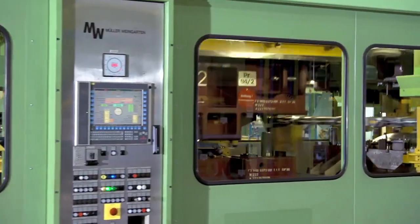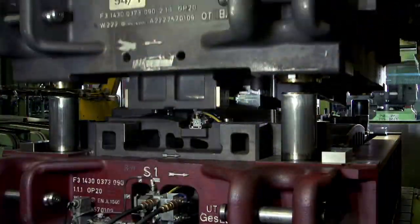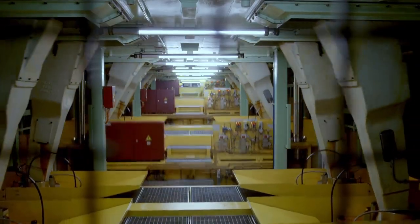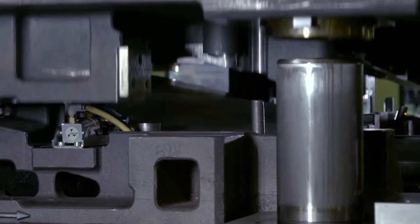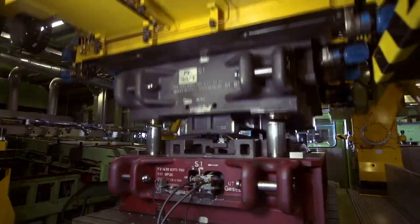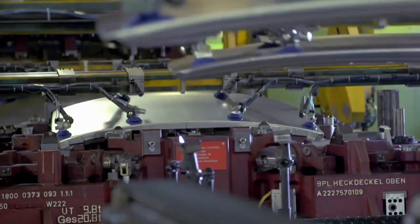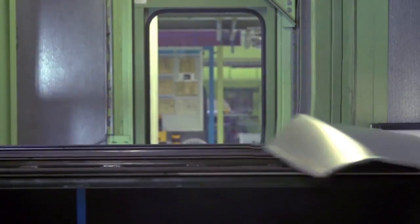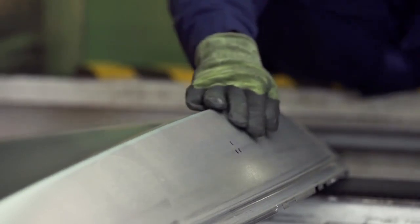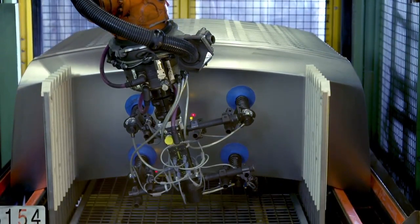The press shop. The initial parts trigger a manufacturing process that will conclude with a vehicle fit to bear the star. Our highly complex systems process various steel and aluminum sheets at great speed and with up to 7,400 tons of pressing force. In our production network, we also supply the Mercedes-Benz plants in Bremen and Rastatt and the Smart Plant in Hambach.